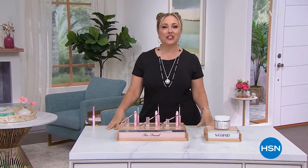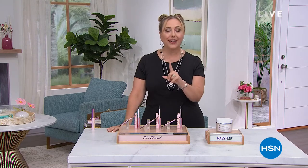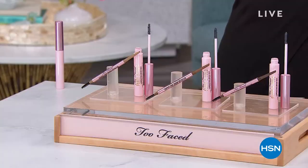Hi everybody, I'm Helen Keeney. This show is the Weekly Deal Drop, where every Monday we drop seven specials. The price is good just for one week, so I'm going to go through everything in the show. Let me give you a peek at what we're going to be featuring, starting out with our first item from Too Faced Cosmetics.